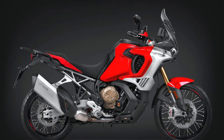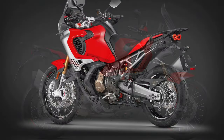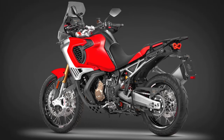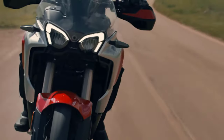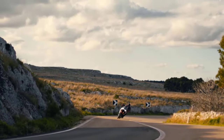The seat height is 34.3 inches and can be lowered to 33.5 inches. The bike comes with four ride modes: Urban, Touring, Off-Road, and Custom. All-terrain traction control comes with eight levels of intervention — five for road use, two for off-road use, and one for wet conditions — and it can be deactivated completely.